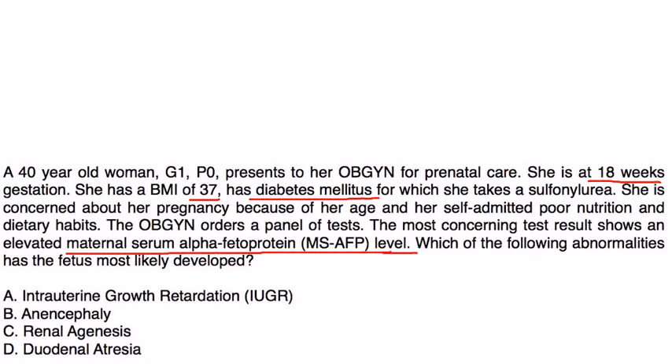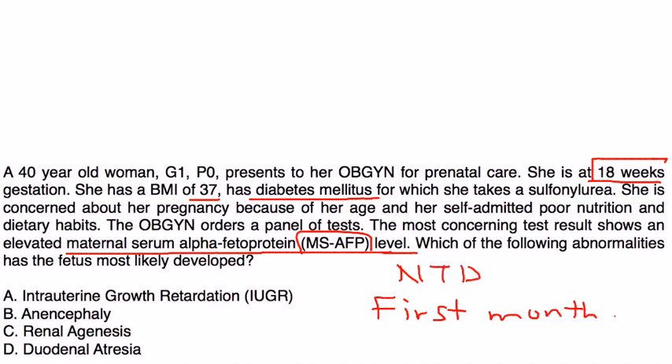Neural tube defects can occur very early in pregnancy — even in the first month. But definitely, if the MS-AFP value is elevated at 18 weeks, she most likely has a fetus with a neural tube defect. Of these, the one that is a neural tube defect is anencephaly.